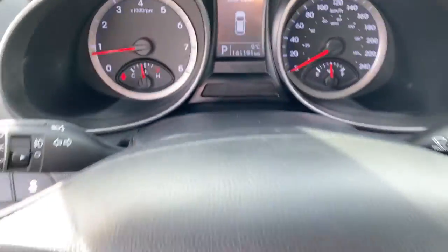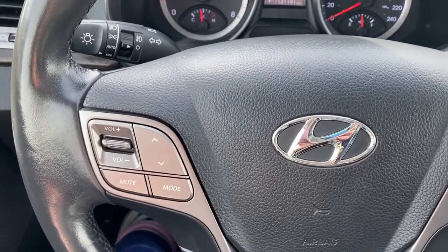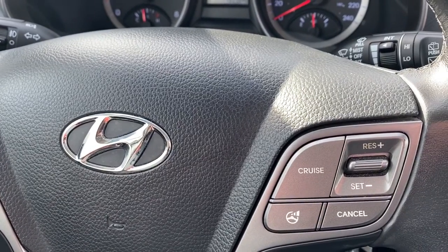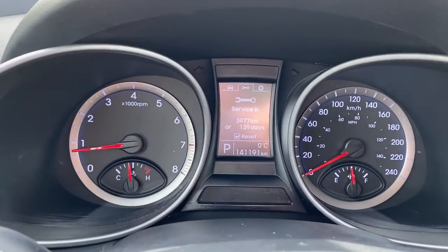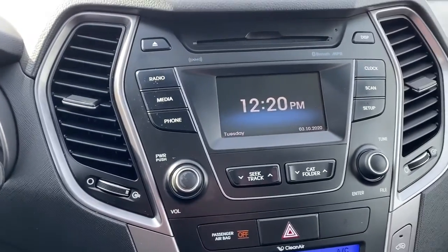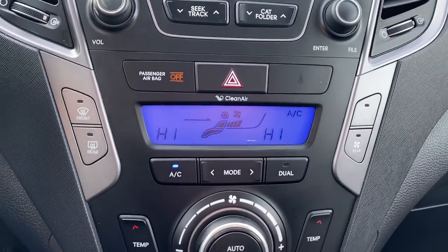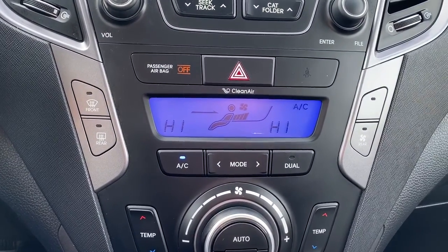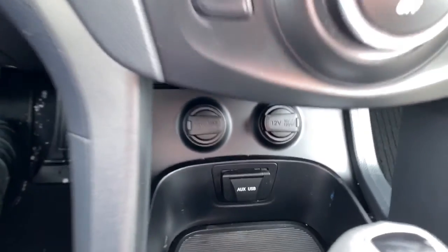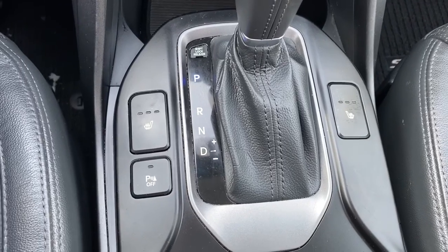Next I'll climb right in and we'll take a look at the steering wheel. On the left side we've got our audio buttons and on the right we've got our cruise control buttons. Here we've got a digital dash and over here we've got our information center and a CD player. Down below we've got our climate control options and just below that we've got some power plug-ins. Here we've also got park assist and heated front seats.